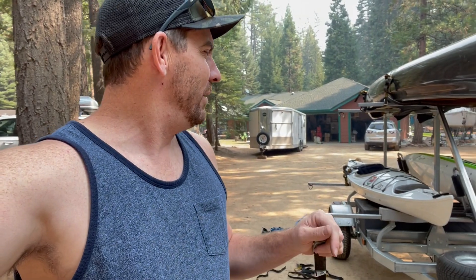I've got the whole crew with me today — all three kids and my wife. We're going to take the Rios and our North Star Polaris and go check it out. So come along with us.